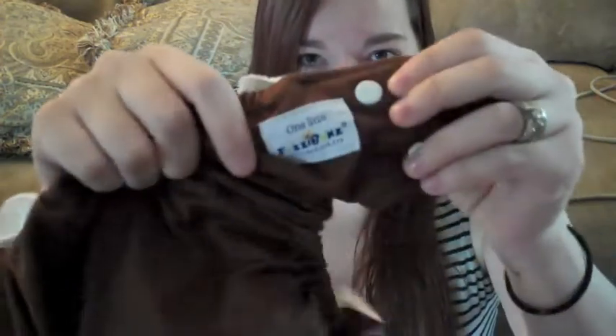My favorite diaper is the Fuzzy Buns one-size. Fuzzy Buns is a pocket diaper — I'll show you up close at the end — and it has a waterproof PUL, which means you do not need a diaper cover. It's not technically an all-in-one but you don't need a cover for it. I just cannot say how much I love this diaper. You can choose the amount of absorbency, which I really like.